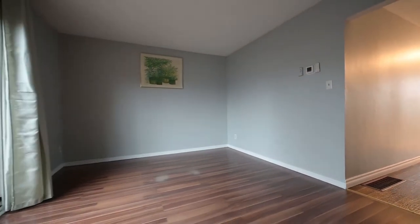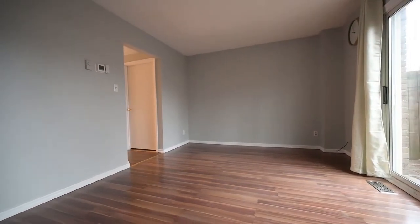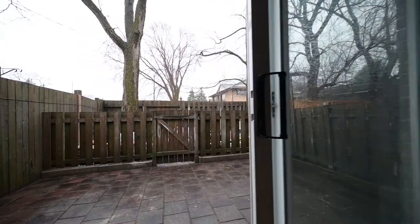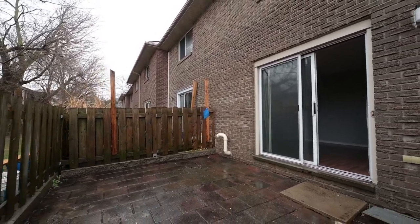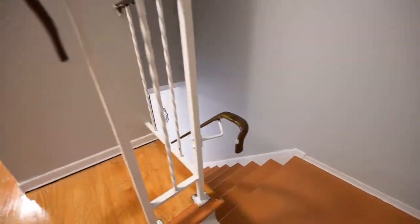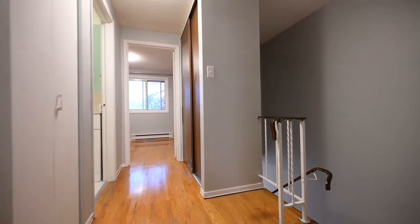This refreshed living room takes you to the backyard through the sliding door. Upstairs features two sizeable bedrooms with one full bath and spacious storage.